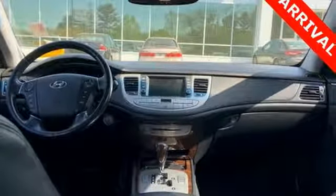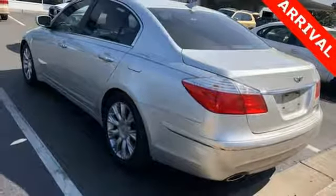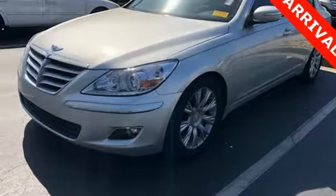The cabin of the Genesis is warm and luxurious with rich wood, premium appointments, sleek high-tech instrumentation and wonderfully comfortable seats.